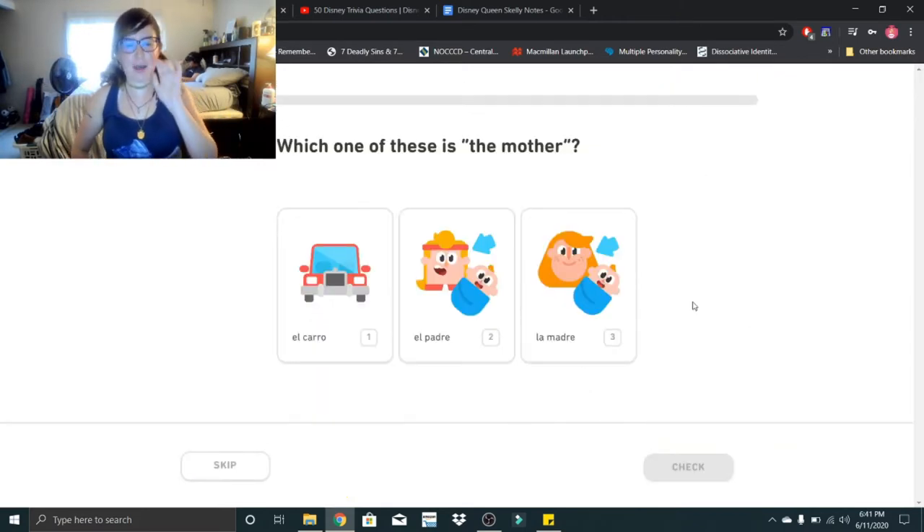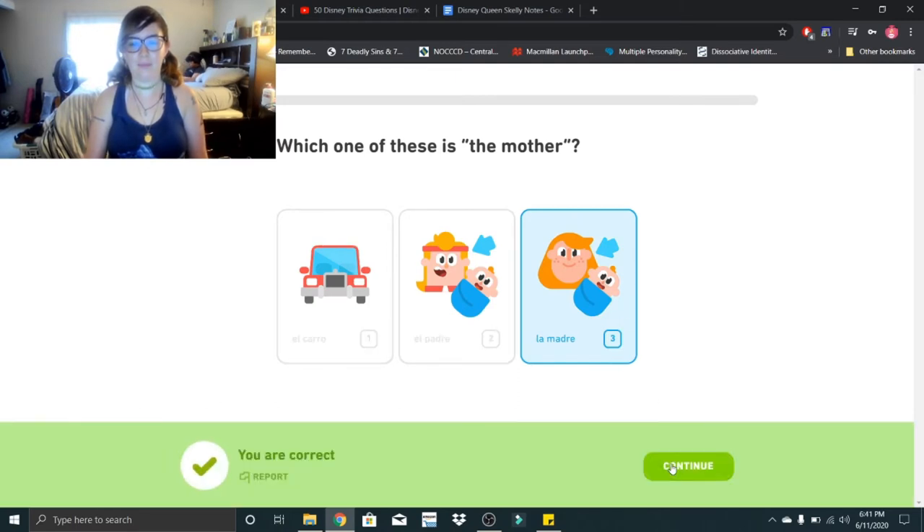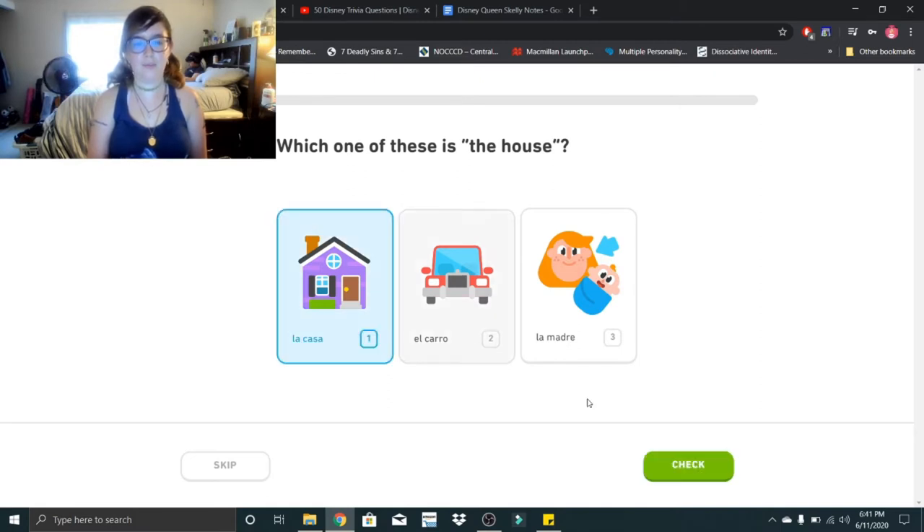Which one of these is the mother? That would be la madre. La madre. Which one of these is the house? That would be la casa. La casa.